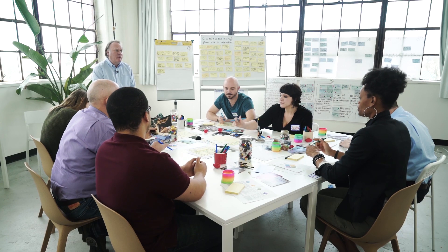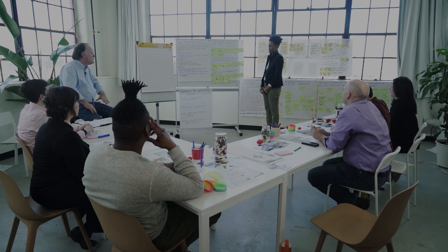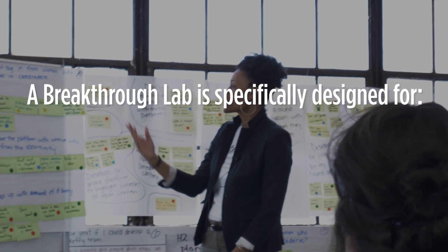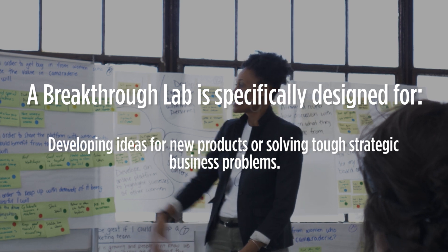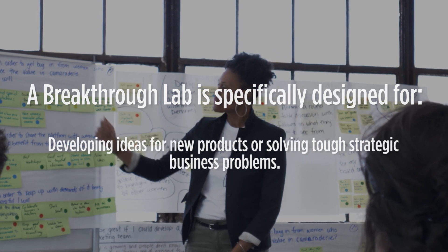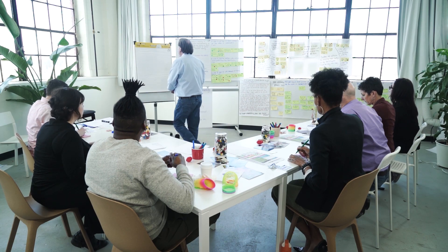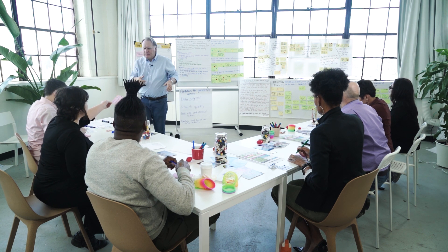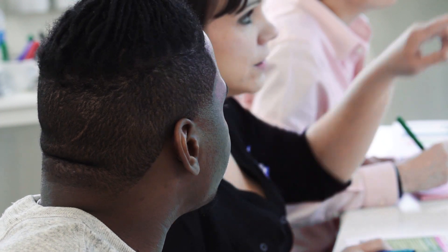I'm Roger Feierstein. My clients' fastest, highest quality results come from the Breakthrough Lab — think instant innovation. A Breakthrough Lab is specifically designed for developing ideas for new products or solving tough strategic business problems. My Creative Catalyst crew and I partner with your team to find the real problems facing your organization and then generate hundreds of ideas for solving those problems.